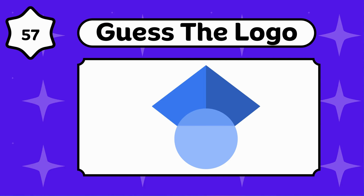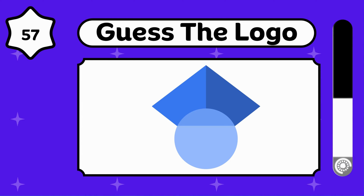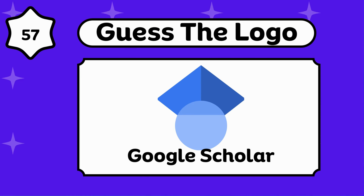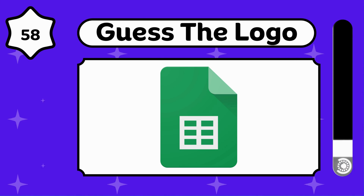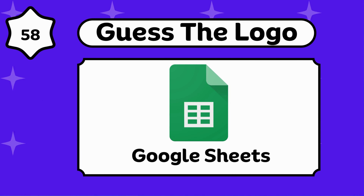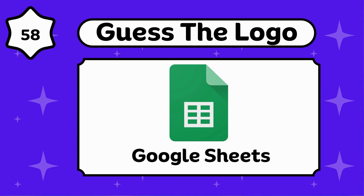Any idea about this? Google Scholar. Do you know about this? That's Google Sheets.